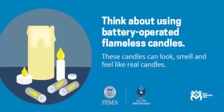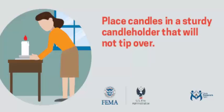If possible, use a battery-operated, flameless candle. That's right, flameless. Less likely to start a house fire.